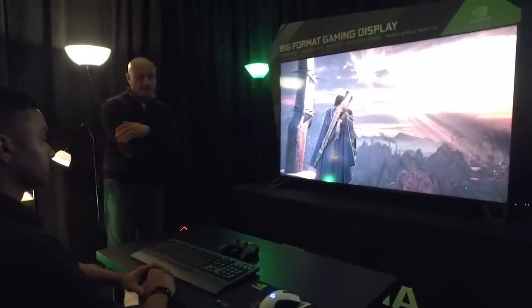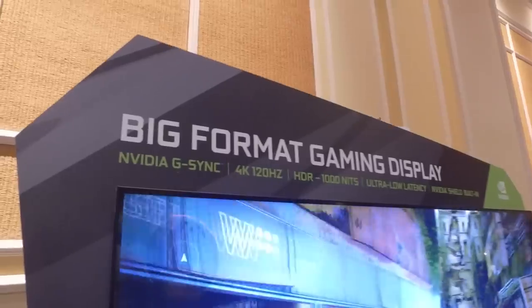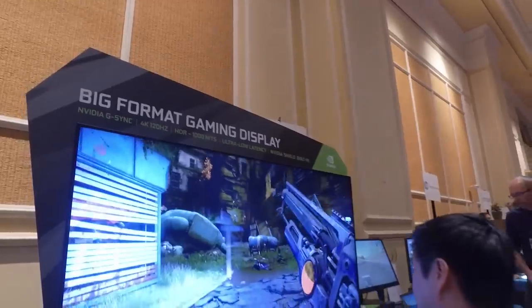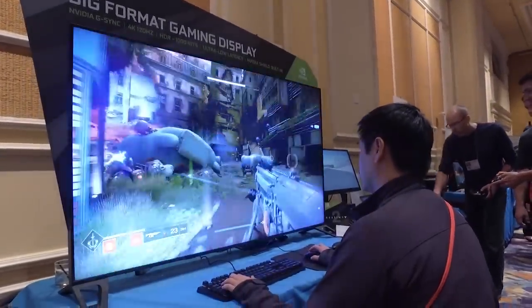When I hook up my PC to my TV I notice ghosting and input lag, which is fine for single-player games, but if I'm playing competitive shooters — especially Counter-Strike — you want to make sure all your monitor specs are on point. Now we can actually play on a big screen without sacrificing the faster features that we get out of a typical gaming monitor.